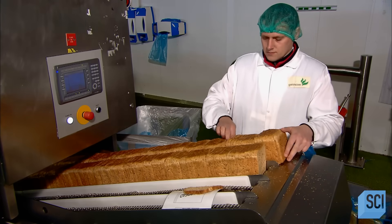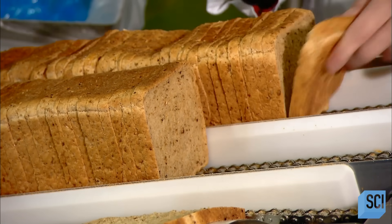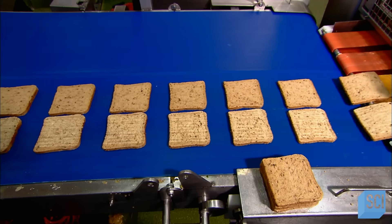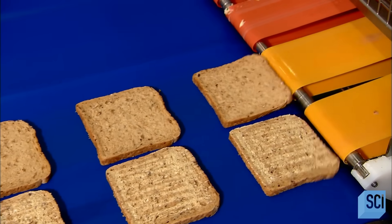The first step is to load fresh bread into an automated machine. While doing so, workers visually inspect the slices and remove any with holes or other flaws. The machine separates the slices in the loaf, and then, because this sandwich requires it, an internal roller spreads melted butter.